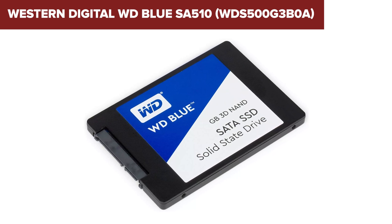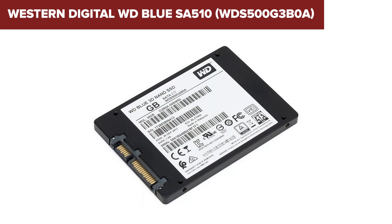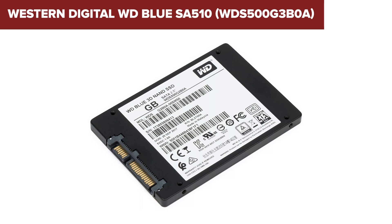For those interested in purchasing this SSD, an Amazon link to the product can be found in the video description below.